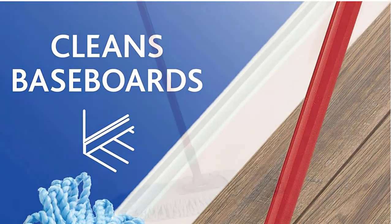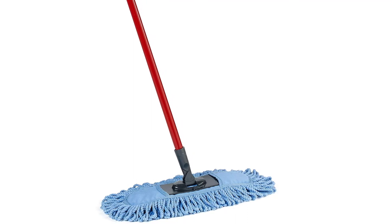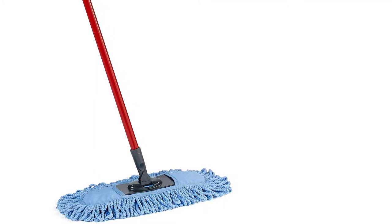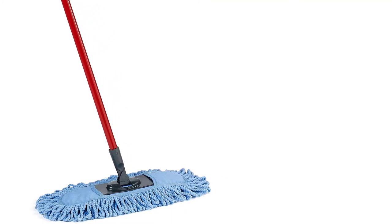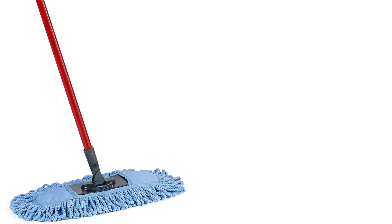You can wash the mop pad in the machine washer and reuse it over and over. Also, weighing only 15.5 ounces — less than a pound — the user is at utmost comfort. No more hand muscle pains due to struggling with weighty mops that make your work more cumbersome than usual.